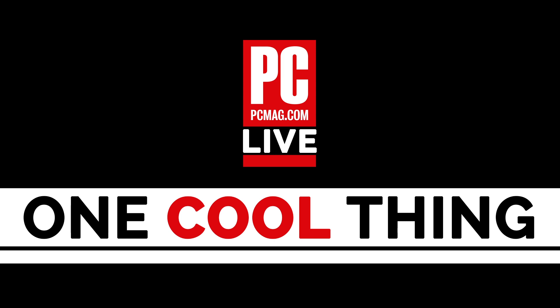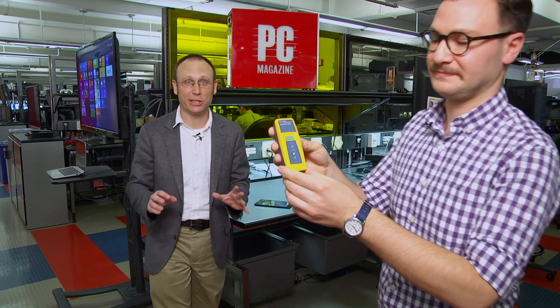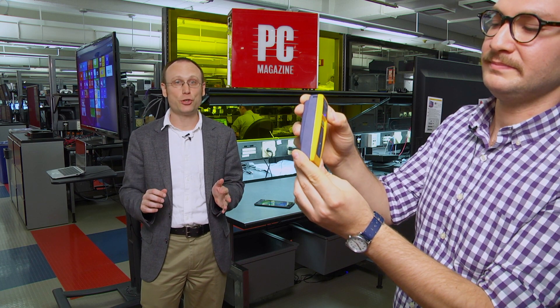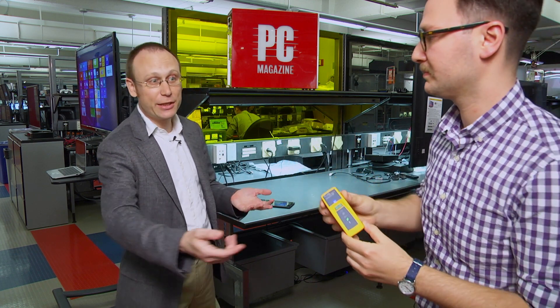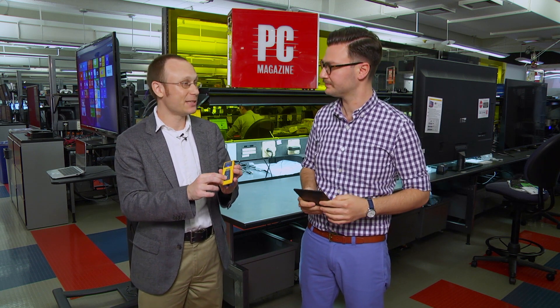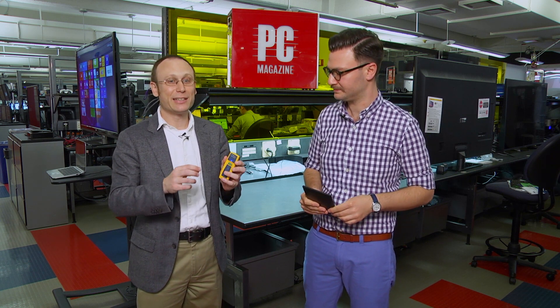Now we're going to show you one cool thing from the PCMag Labs. Today's cool thing is the Fluke LinkSprinter. This is one of those very specialized tools where, if you need it, it is fabulous. It's for testing and troubleshooting problems with Ethernet networks. You can connect it to a port on your switch or anything that plugs into the Ethernet port at the bottom, and it runs a series of tests to find out where the problem is — whether the port isn't supplying power, whether you aren't getting DHCP, or whether you can connect to the Ethernet network but can't go beyond that out to the internet. It's $269, very easy to use, and the results come up on a cloud service so you can see them from any web browser or from your smartphone or tablet.